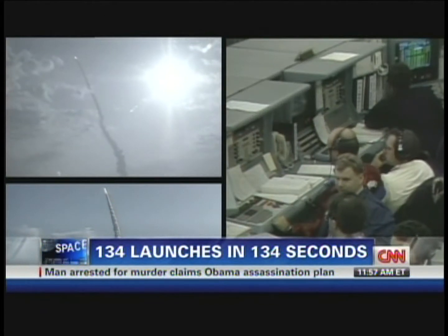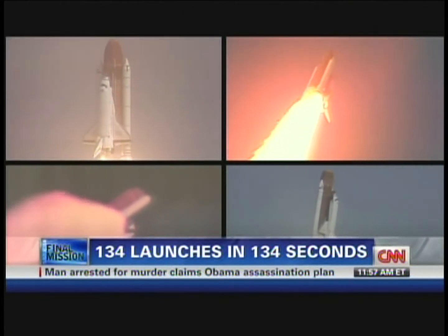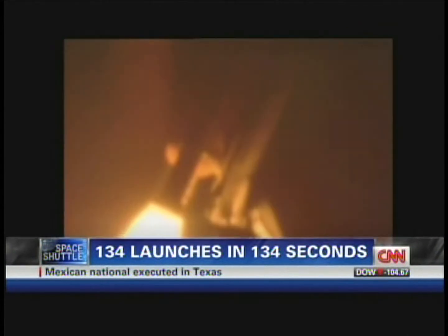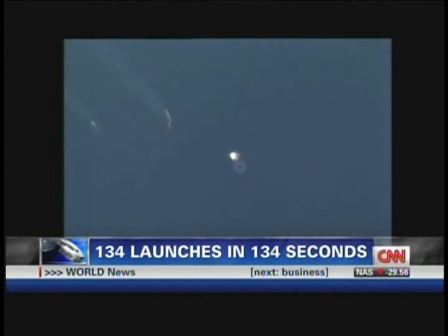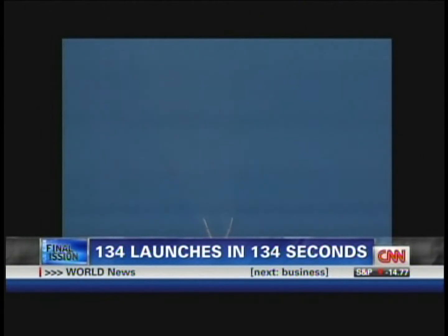Atlantis speed now 500 miles an hour. Maximum dynamic pressure on the vehicle in the lower atmosphere. Heading engines at 100% — the vehicle's rate of speed will virtually triple. Flight controllers standing by for burnout and jettison of the twin solid rockets. Three main engines, second stage.